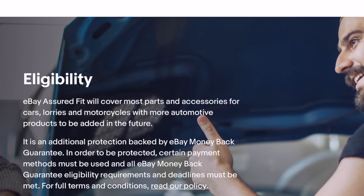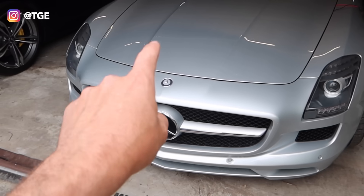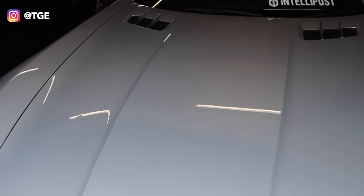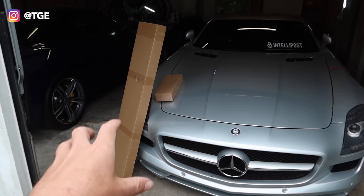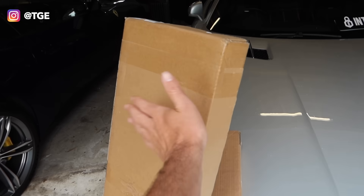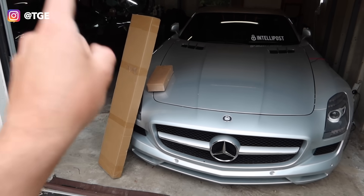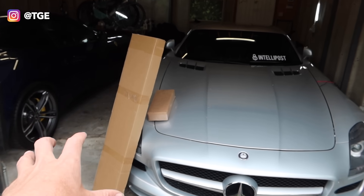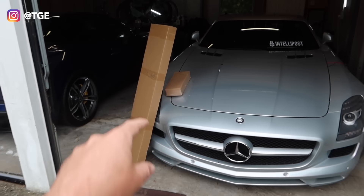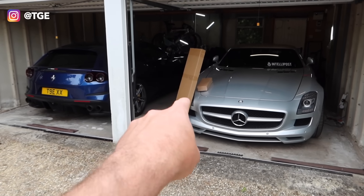Make sure you check back and start building that My Garage section. It's an additional protection backed by eBay's money back guarantee. In order to be protected, certain payment methods must be used, and all eBay money back guarantee eligibility requirements and deadlines must be met. I also recently used eBay's Assured Fit to get some new wiper blades for the SLS — super quick. They've also got thousands of car care and cleaning products on there as well. So this item here is for my E93 M3, which we're going to get onto in a second.